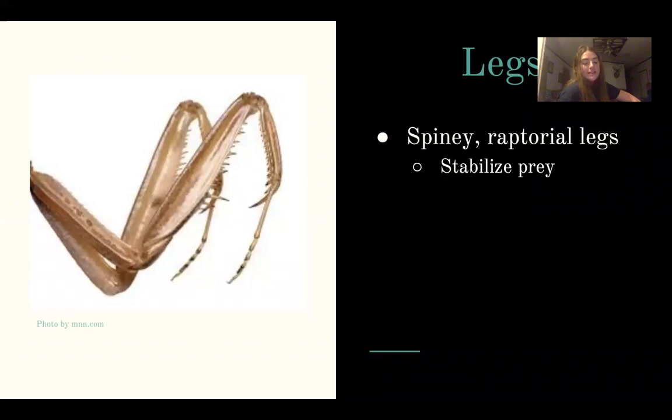In addition to fast reflexes, the legs are used to catch food. The praying mantis also has spiny raptorial legs. The two raptorial legs are used to pin and stabilize the prey in place, keeping it still enough to eat. And these are all the spiky raptorial features.